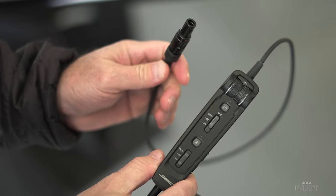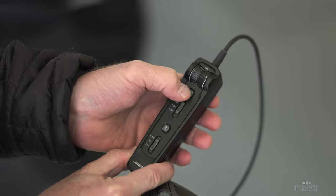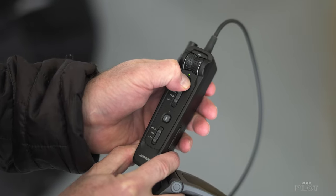You can get really great noise cancellation — a lot, medium, or a little. For piston pilots, you want all of it, all the time. It doesn't really make sense to turn it down — you need all of it.